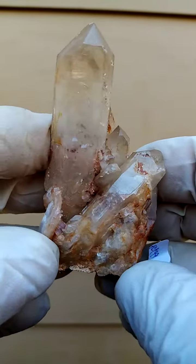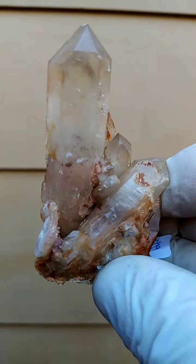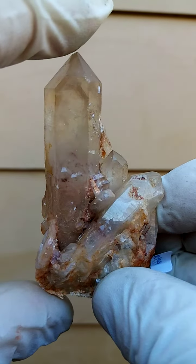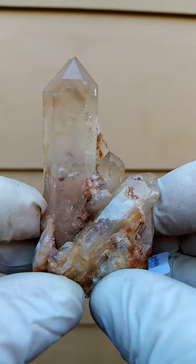So technically speaking, hematoid ferruginous hematite-included quartz. What you see there is most likely a bit of hematite — some tiny crystals going up the side there. Good size; we must be looking at about 3 to 4 inches edge to edge on that side.